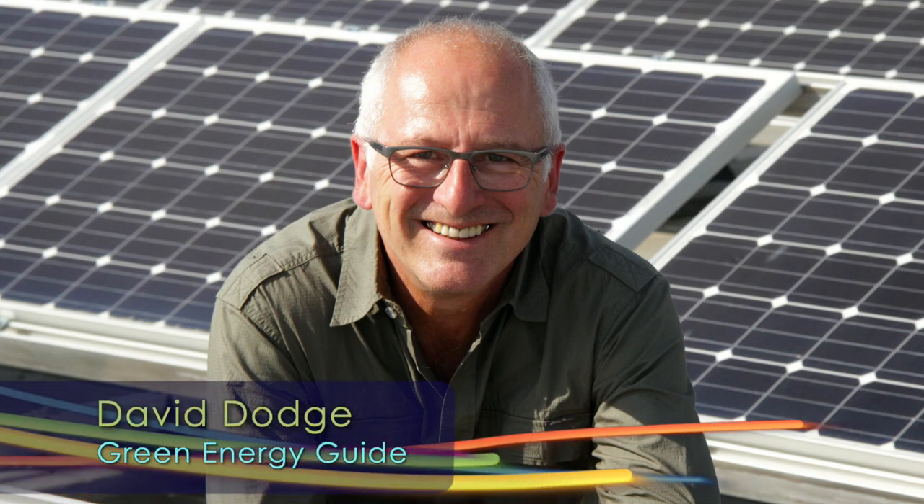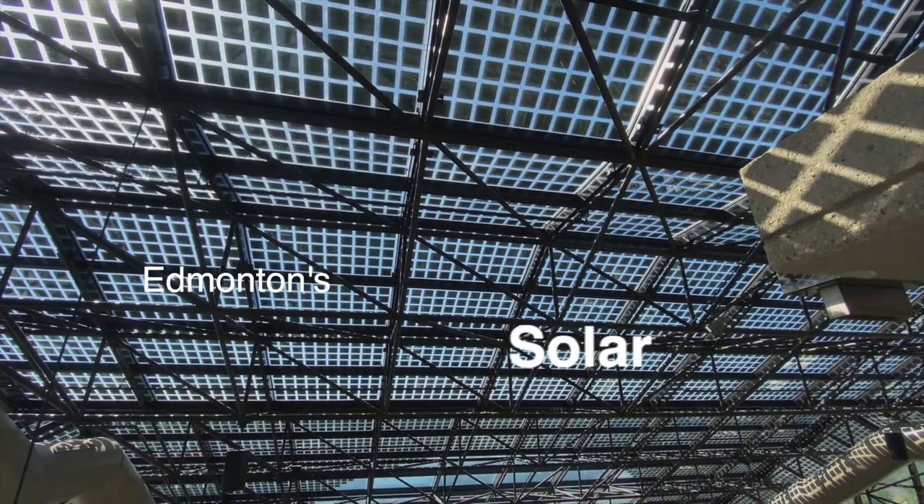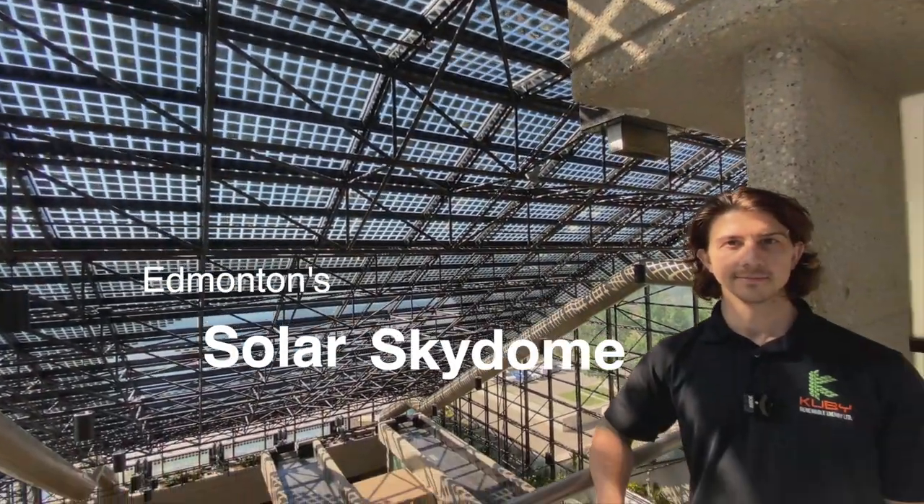Hi, I'm David Dodge. Welcome to Green Energy Futures. It has to rate as one of the coolest solar projects we've seen in Canada. We call it Edmonton Solar Sky Dome.